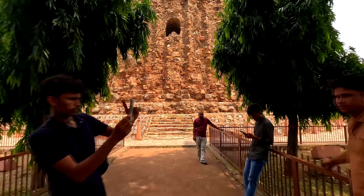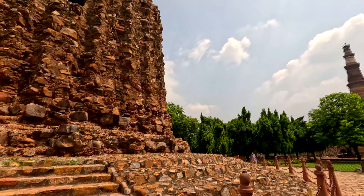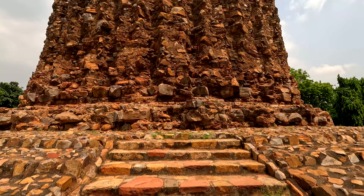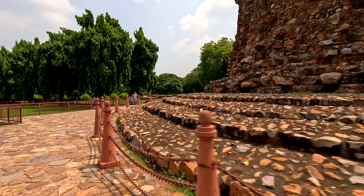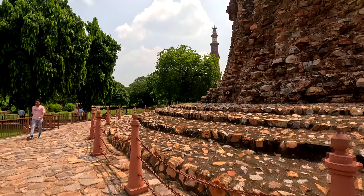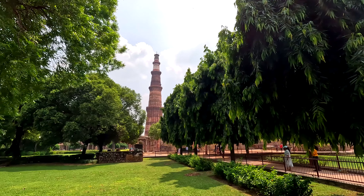Next is our second-to-last site, Alai Minar. The unfinished Alai Minar was named after Alauddin Khilji, who had doubled the size of the Quwwat-ul-Islam Mosque and had started construction of another minar twice the size of Qutub Minar. However, due to his death, the construction could not be completed. Amir Khusro in Tarikh-e-Alai mentioned Alauddin's intentions to expand the mosque and build another minar. This is by far the best view of Qutub Minar — from Alai Minar.